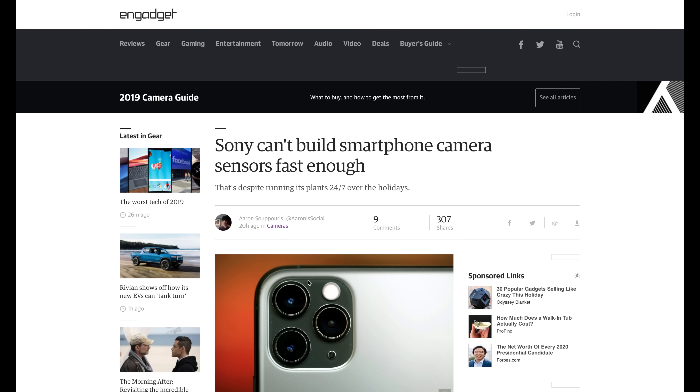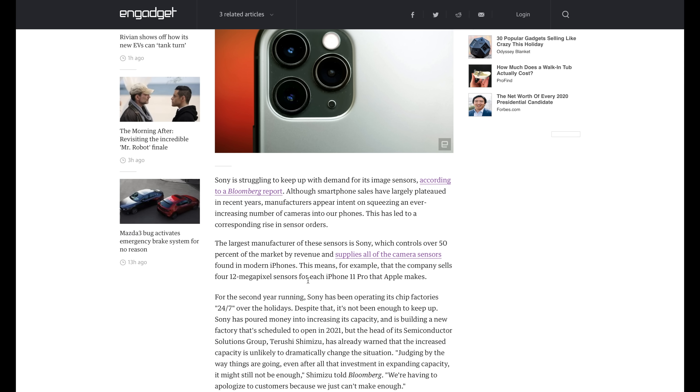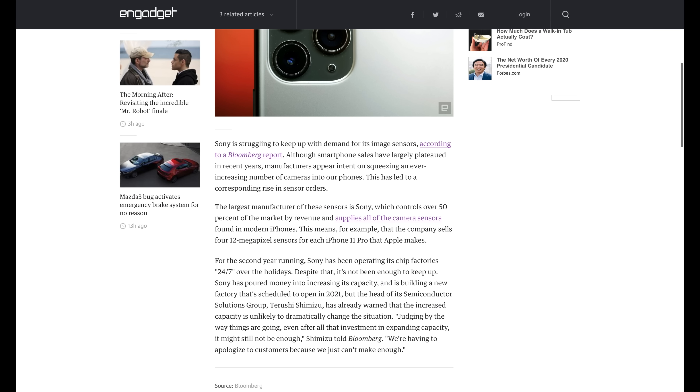Sony makes a lot of the camera sensors seen in iPhones and many other smartphones — in fact, it's said they have up to 50% of the entire smartphone camera sensor market. Well, they are currently unable to meet demand. They are working 24/7 over the holidays, not slowing down one bit in order to meet demand for all the phones they have to produce. With all the demand they're seeing, they're building new factories, but it seems like that can't come soon enough. Sony is struggling to keep up with smartphone camera demand, which is only going to get worse as new phones arrive.